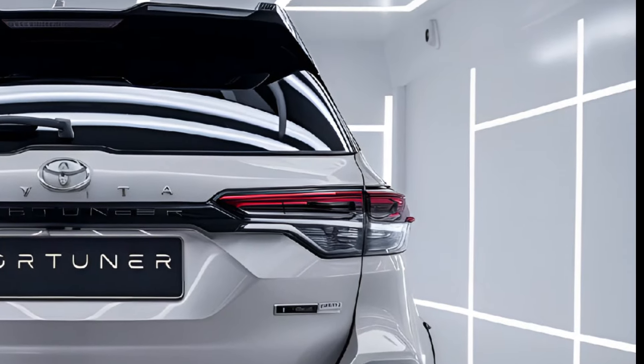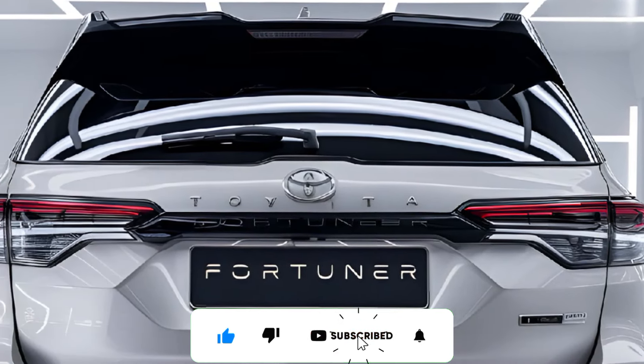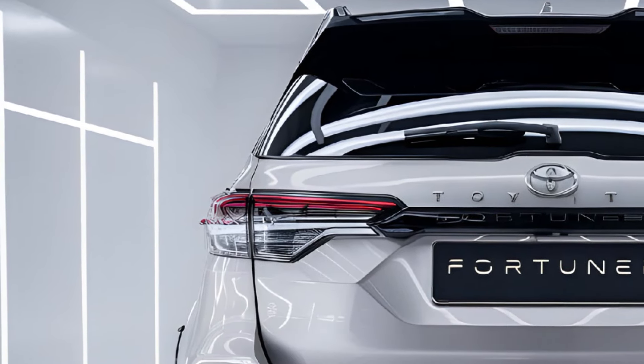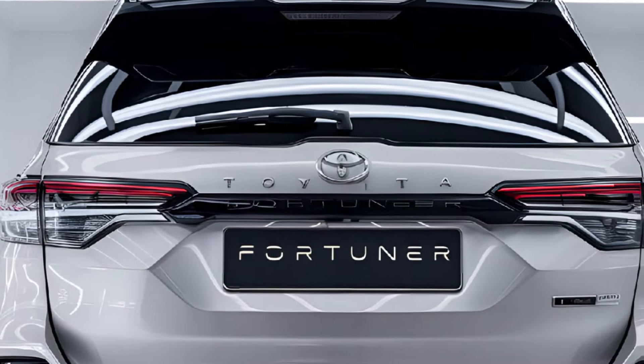Thanks so much for watching. If you enjoyed this video, please give it a thumbs up and consider subscribing to the channel for more content. Don't forget to hit that notification bell so you never miss an update. We'd love to hear your thoughts — drop a comment below.